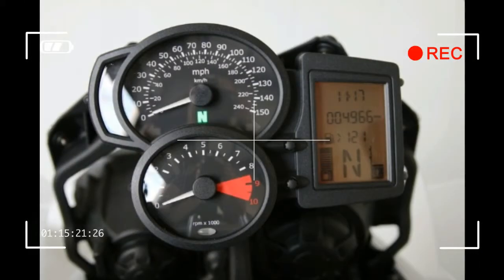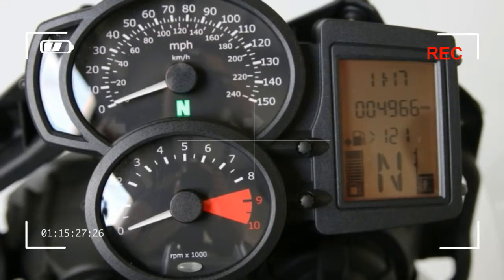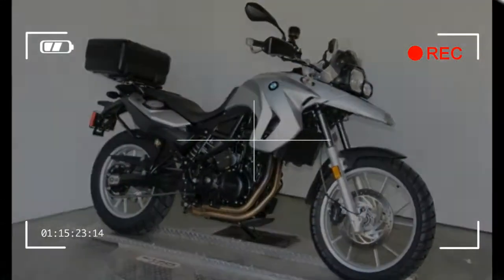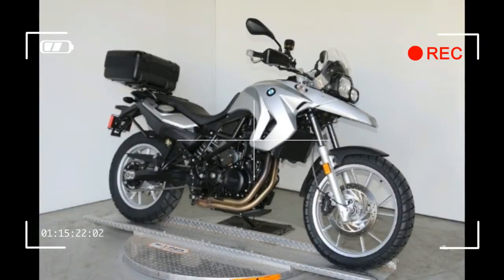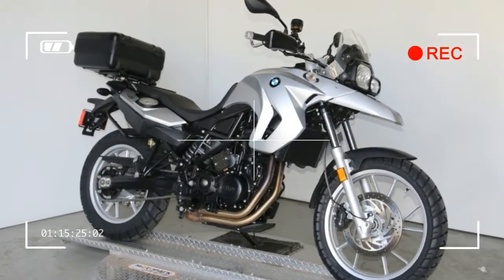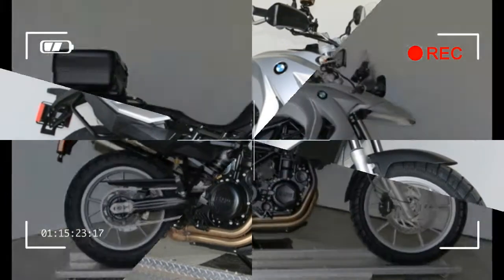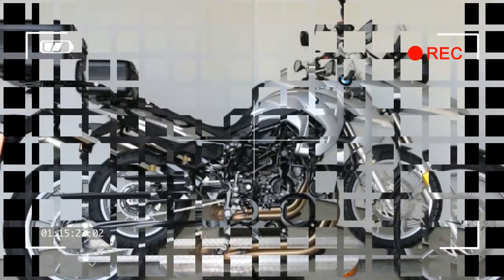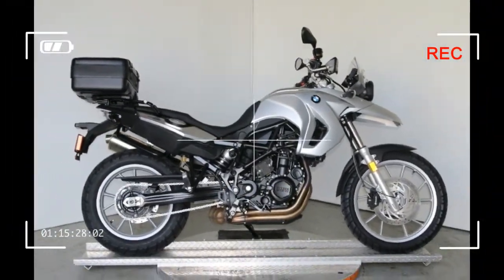Front Suspension: Standard. Front Suspension Type: Telescopic Fork. Front Travel: 7.1 inches. Rear Suspension: Standard. Rear Suspension Type: Twin-Sided Swing Arm. Rear Travel: 6.7 inches. Front Tire: 110/80R19. Rear Tire: 140/80R17.